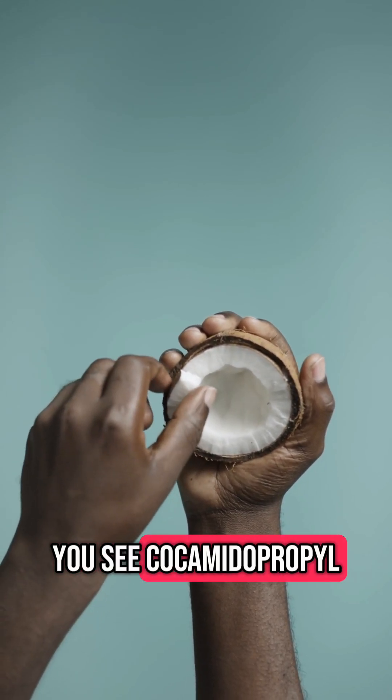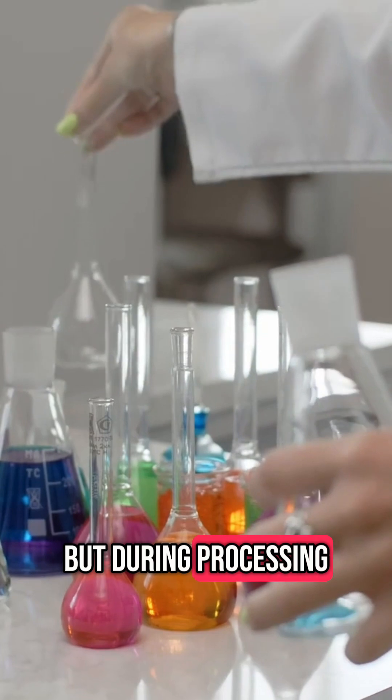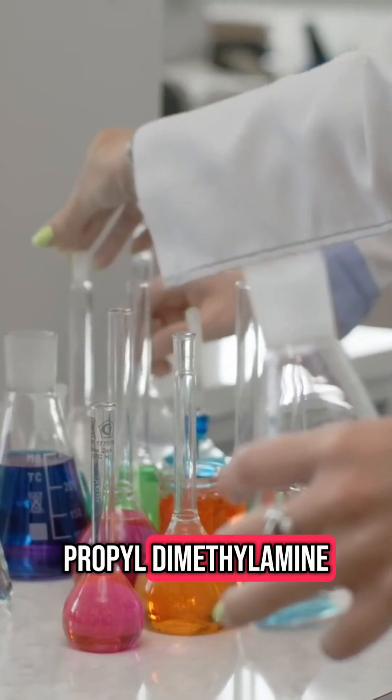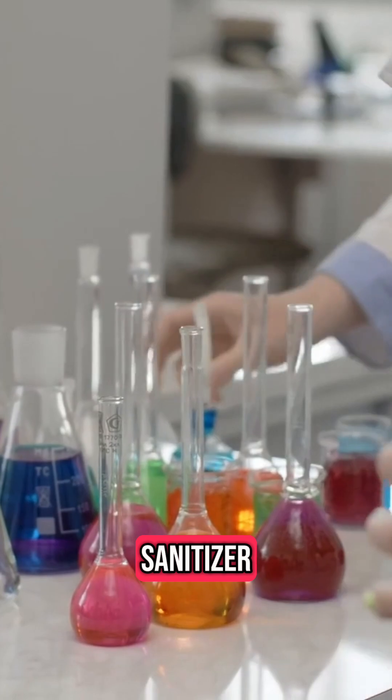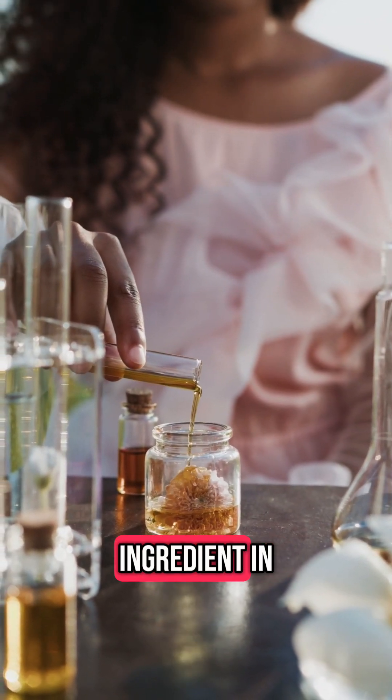You see, Cocamidopropyl betaine is derived from coconut oil — sounds natural, right? But during processing, it can get contaminated with nasty byproducts like Aminopropyl Dimethylamine, a known skin sensitizer. Even products labeled 'gentle' or 'natural' can sneak this ingredient in.